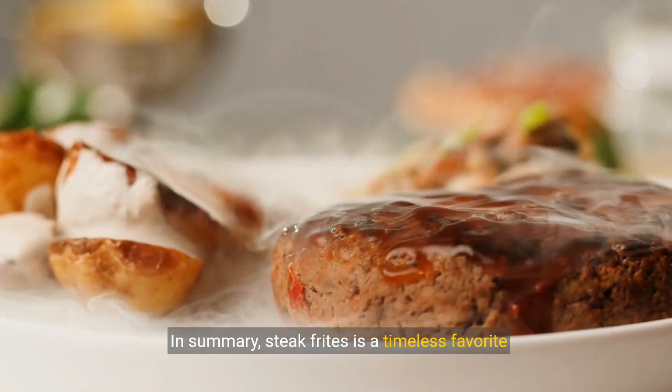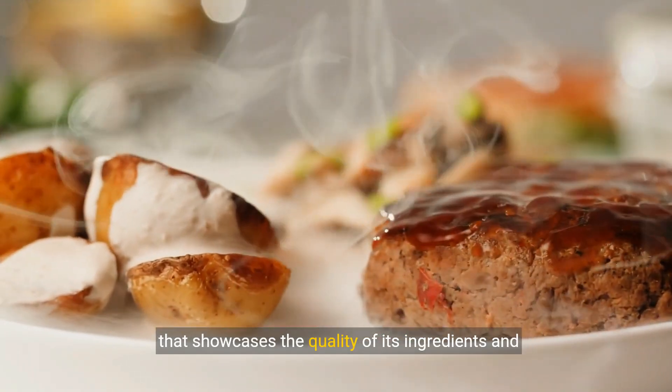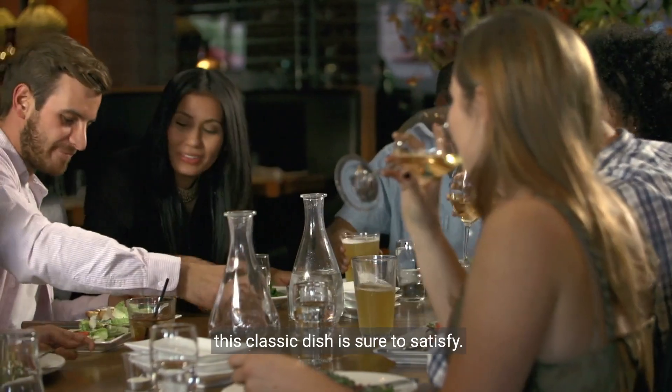In summary, Steak Frites is a timeless favorite that showcases the quality of its ingredients and the skill of its preparation. Whether you're a steak lover or a food enthusiast, this classic dish is sure to satisfy. See you in the next one.